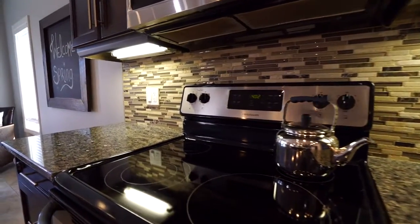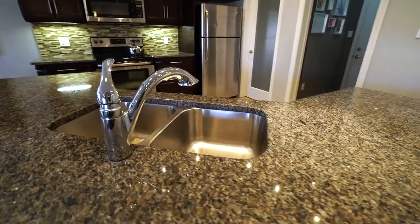We've got a big beautiful kitchen here with lots of counter space, granite countertops, a big beautiful island — great for entertaining.